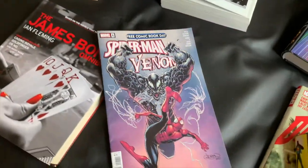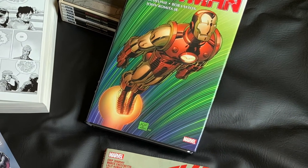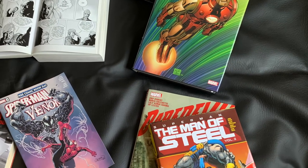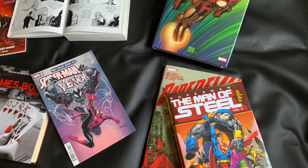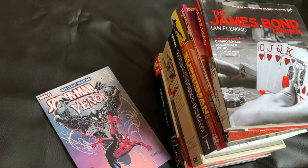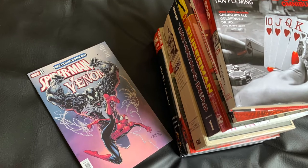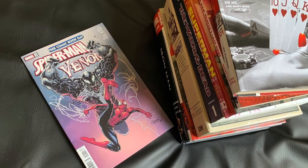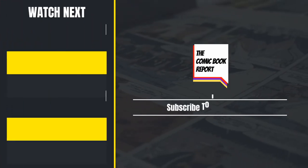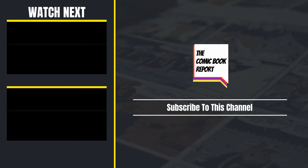And that does it for my brief overview of a lot of the common comic book or graphic novel formats, sizes, and editions. I know this is probably common knowledge to a lot of you, but I know there are a few on my channel who don't really read comic books or are newer to it, and I think a video like this would have helped me a lot when I first started. If you would like to see a review of any of the books in this video, please let me know in the comments below. Otherwise, thank you so much for watching the Comic Book Report. If you haven't yet, please consider subscribing to my channel or watching some of my other popular videos. Until next time, have a great day.